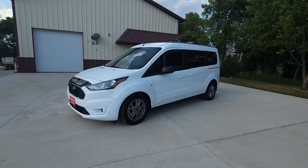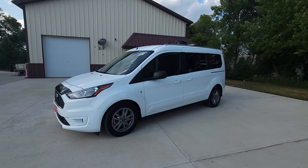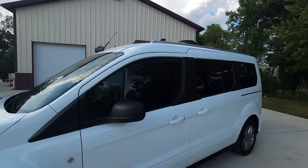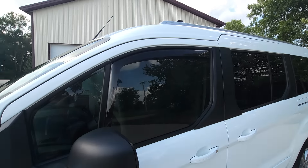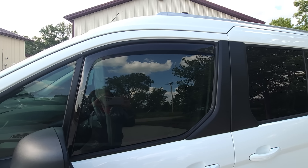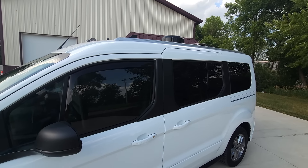This also has a WeatherTech bug and rock deflector, as well as window deflectors. Those work great to keep your windows down — put screens on the outside that are provided, and open up your fan on the roof and you'll get lots of ventilation.